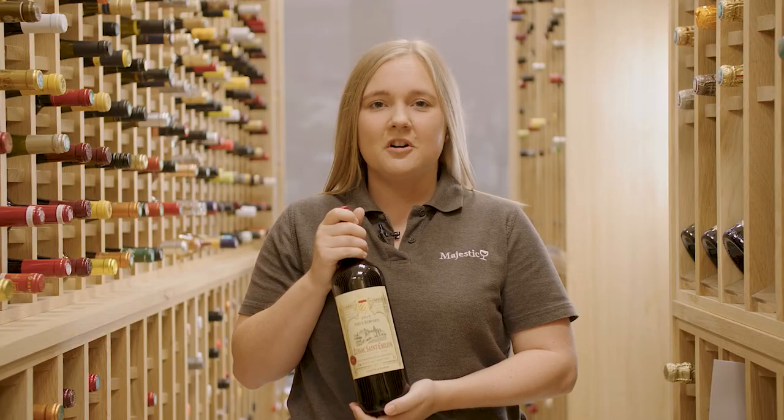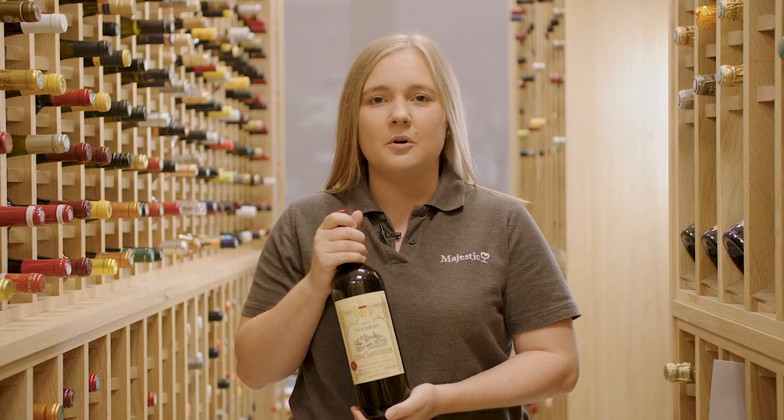This wine will pair perfectly well with any kind of roast meat such as roast lamb for your Sunday lunch, and it works really well with some nice strong cheeses. If you're a fan of clarets and looking for a more pocket-friendly wine, then I would definitely recommend trying this one.